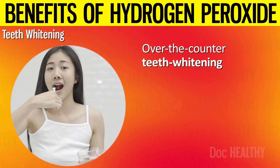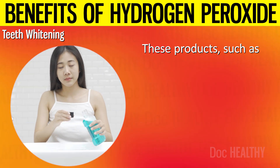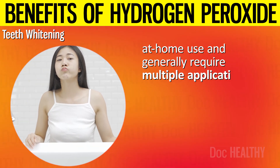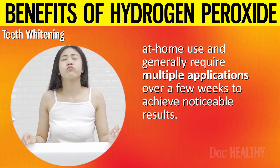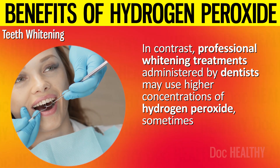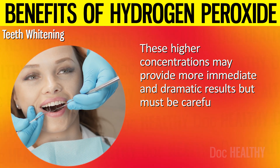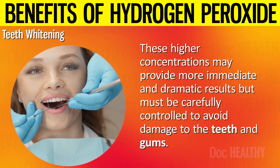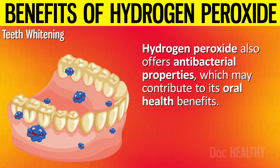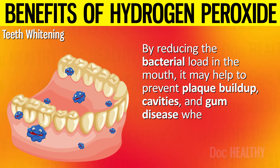Over-the-counter teeth whitening products typically contain lower concentrations of hydrogen peroxide, ranging from 3% to 10%. Products such as whitening strips, gels, and mouth rinses are designed for safe at-home use and generally require multiple applications over a few weeks to achieve noticeable results. In contrast, professional whitening treatments administered by dentists may use higher concentrations, sometimes up to 38%, providing more immediate results but requiring careful control to avoid damage to the teeth and gums. Hydrogen peroxide also offers antibacterial properties that may help prevent plaque buildup, cavities, and gum disease.